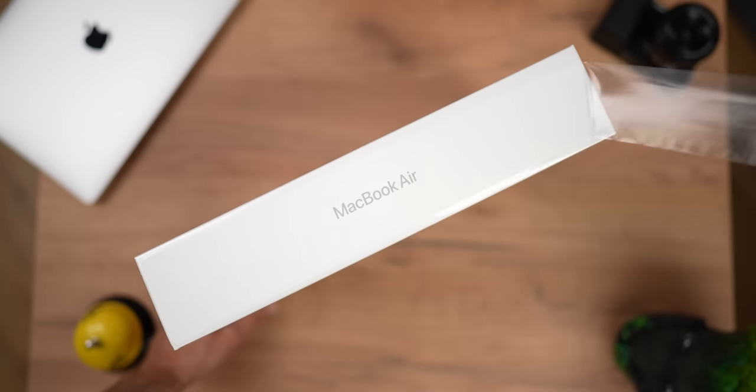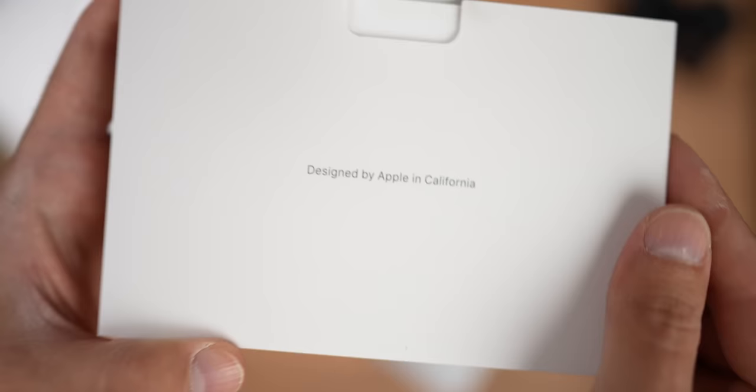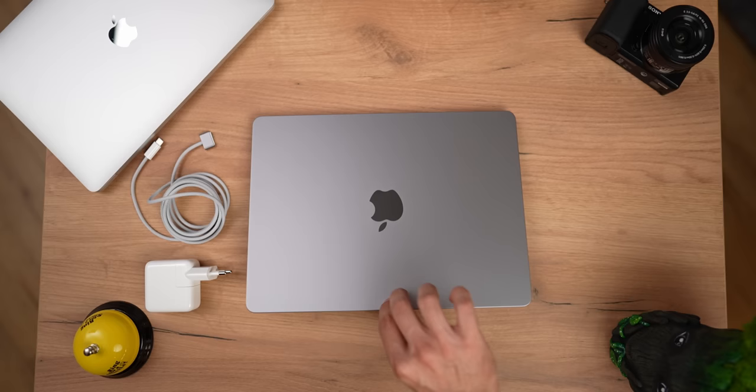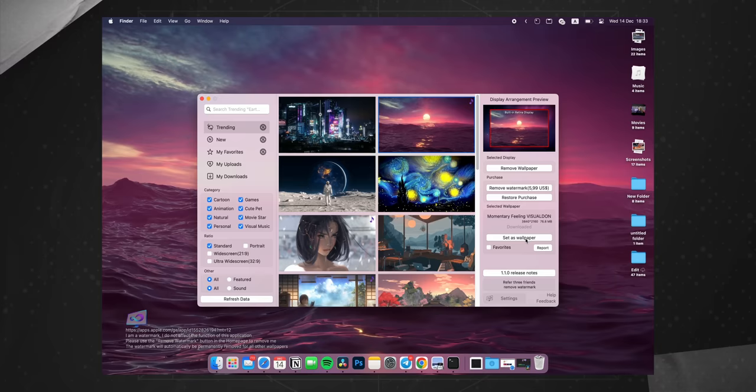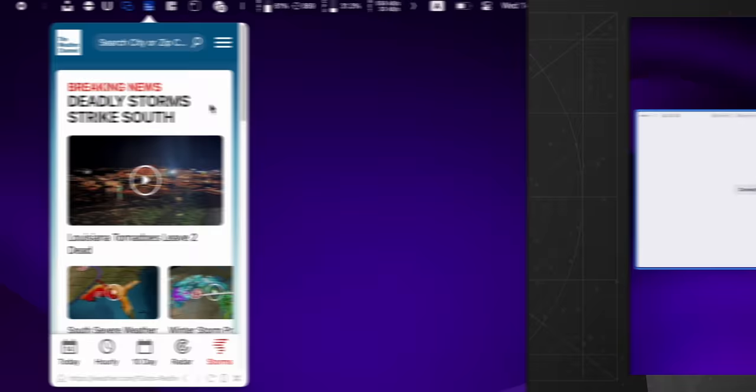We all know that thrilling moment of opening the box with a new MacBook, unwrapping the paper, opening the lid, and rushing through settings to see the desktop. But as soon as we actually start using it, we start noticing all those little things that can be done better. We start craving to bring some personality into your Mac, making it more productive. So in this video, I'll show you 11 apps to help you maximize your MacBook experience.